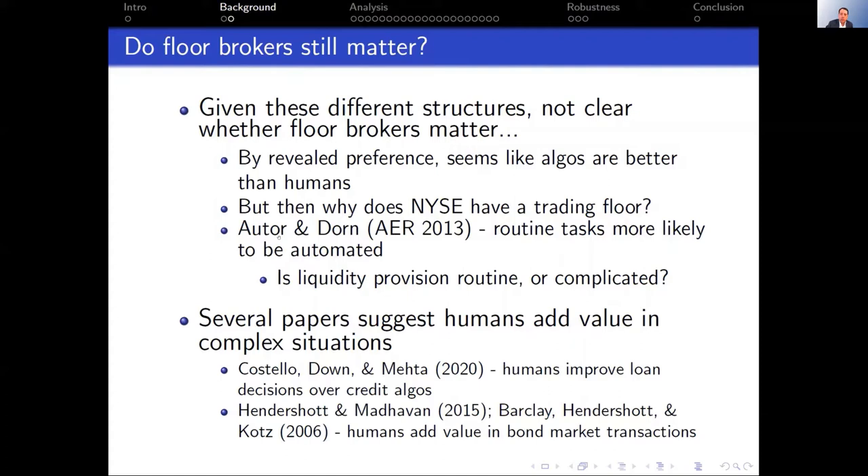There's an interesting AER paper by Autor and Dorn where they look at what types of labor force activities should be automatable. What comes out is that routine tasks — where you're repeating the same thing over and over — are much easier to automate; algorithms are really good at these and often better than humans. On the other hand, complicated tasks where it's hard to know moment to moment what happens next — that's where human beings still seem to add value relative to algorithms. We're going to tie into that idea.